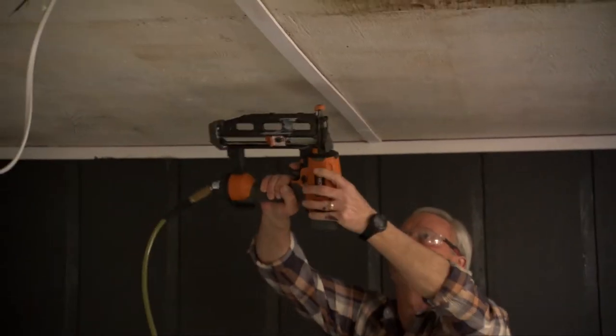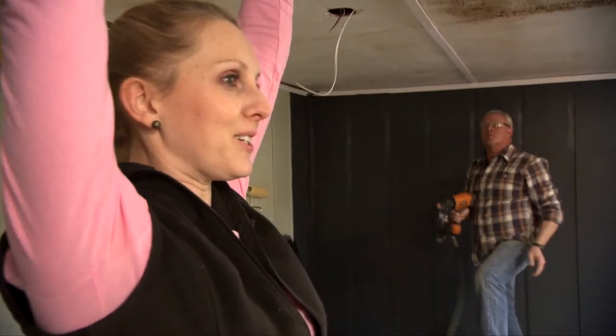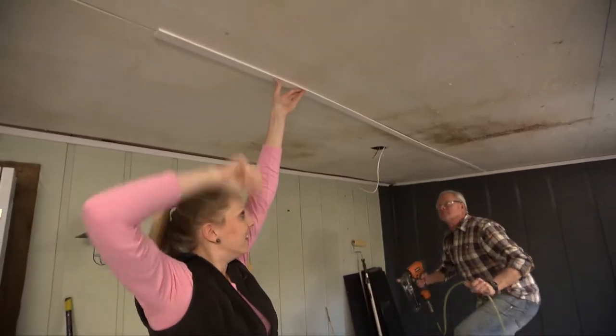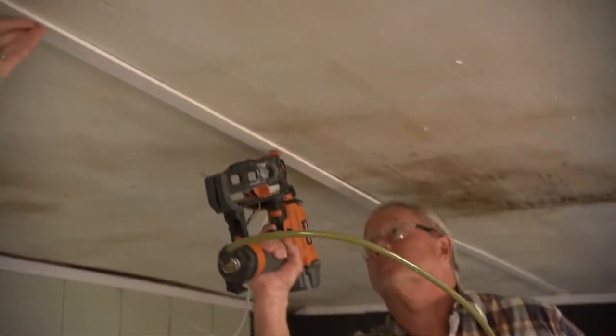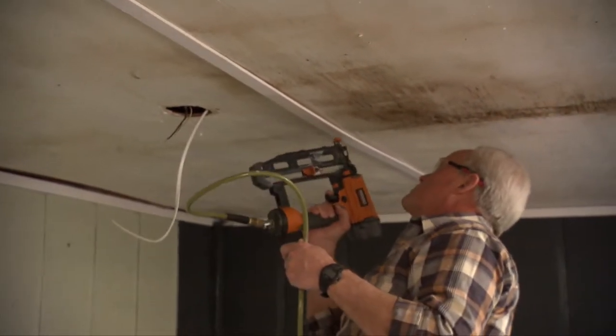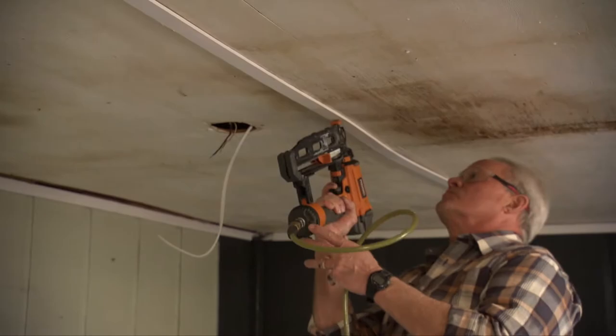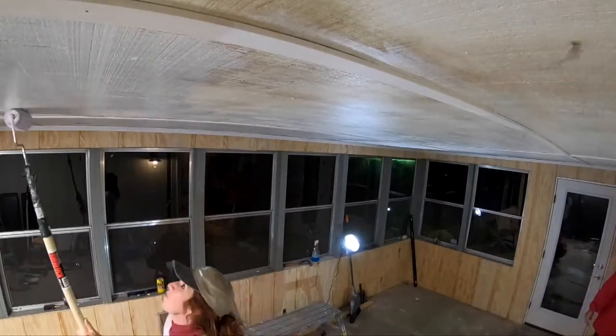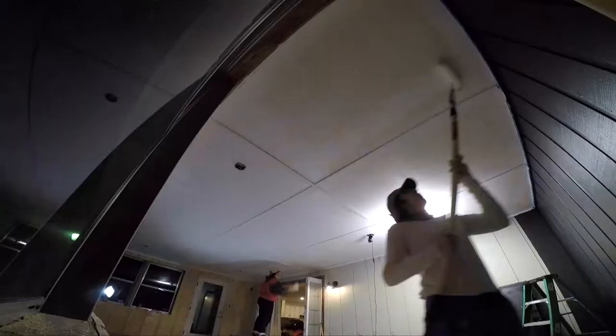Working overhead with arms up installing the lattice strips makes everyone feel vulnerable to being tickled - which nearly happens a time or two. To wrap up day one, Margie and Chuck cover the ceiling with two coats of paint overnight.